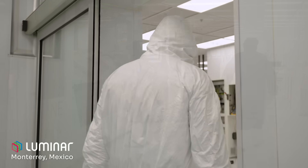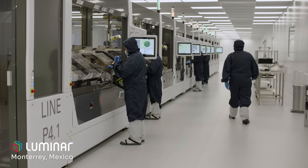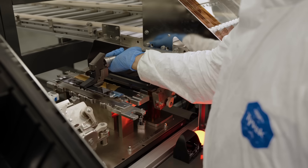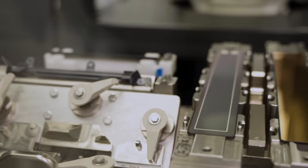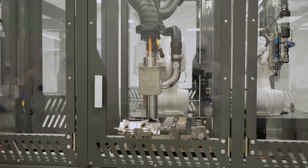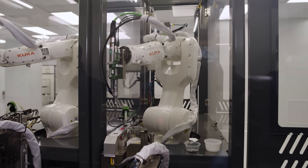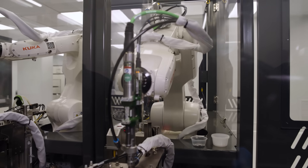Welcome to the brand new high volume manufacturing facility located in Monterey, Mexico. Luminar and our contract manufacturing partner Celestica built this new facility with lines featuring increasing levels of automation that will improve our product quality and cycle time while significantly increasing our capacity.